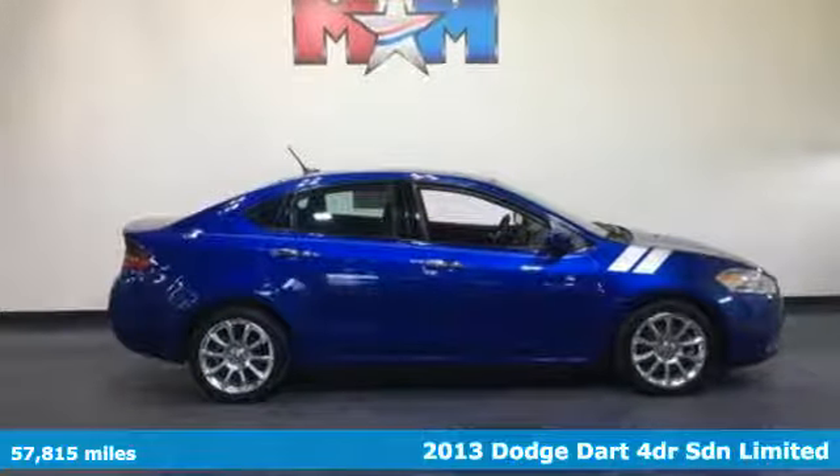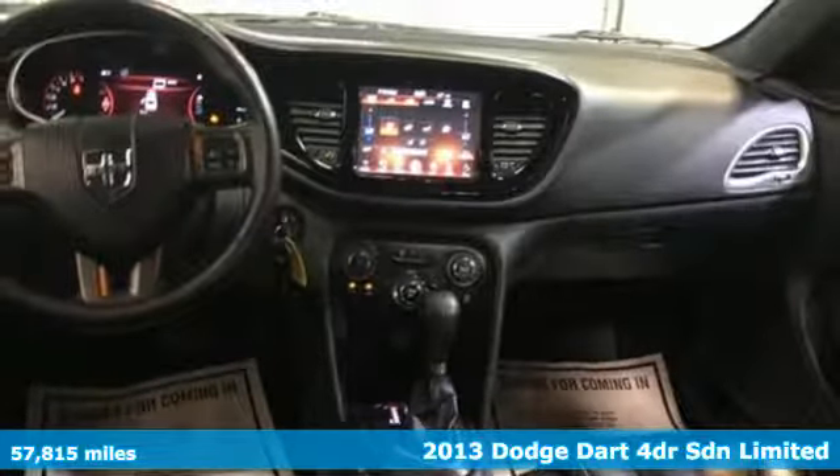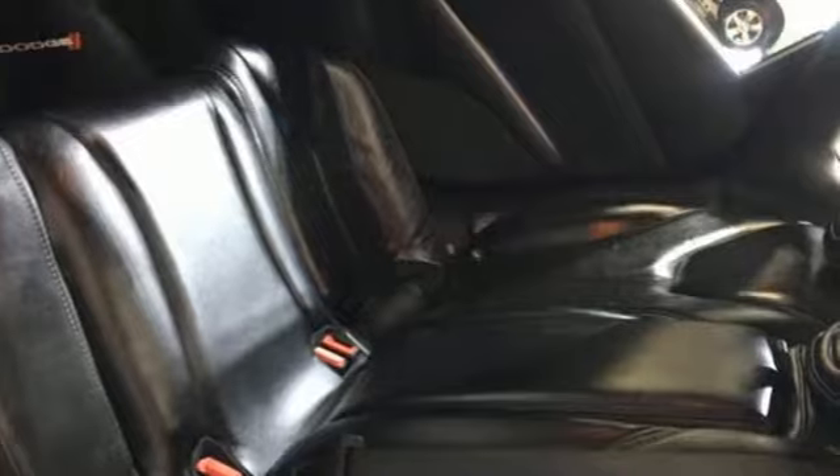Here's a 2013 Dodge Dart. Begin an adventure with a triple shot of adrenaline in this Dart. A great vehicle is comprised of great features like these.